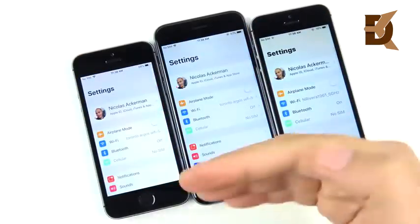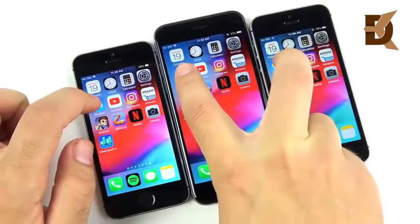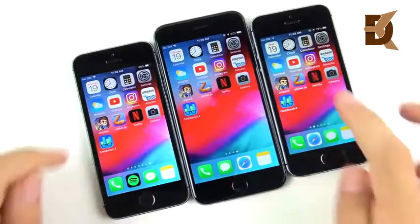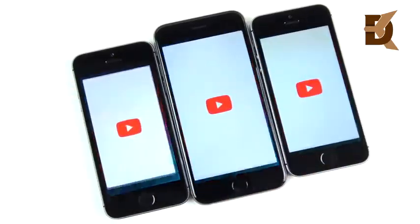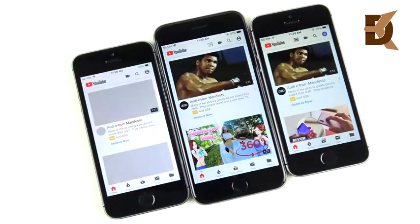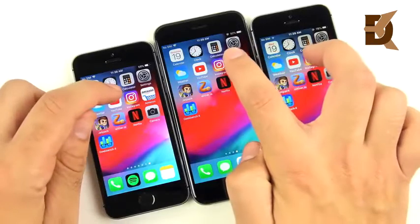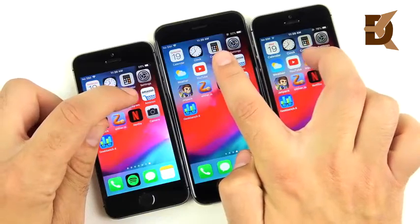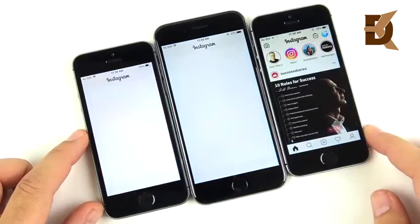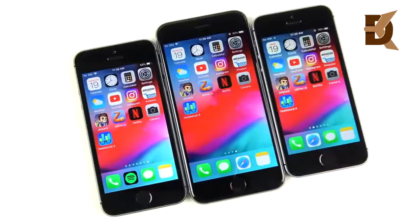Weather: three, two, one — pretty close performance, though I still see a slightly faster speed on the SE. YouTube: three, two, one — the iPhone 6 wins, with the SE and 5s lagging behind, but still showing improvements on older devices. Instagram: three, two, one — a win for the iPhone SE, then the iPhone 6, then the iPhone 5s. Third-party apps are where the older phones are still lagging behind.